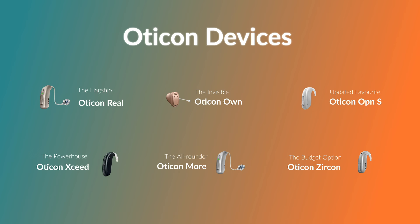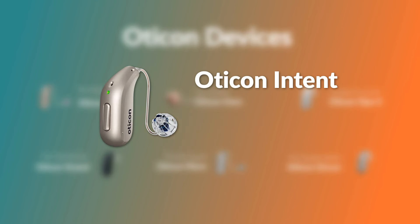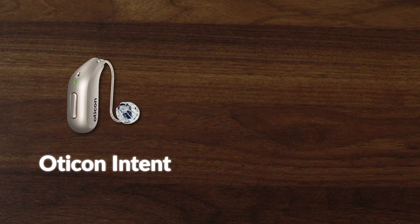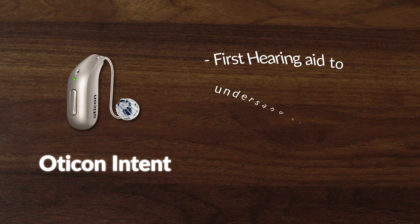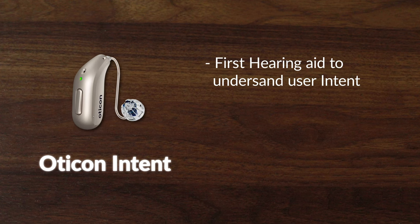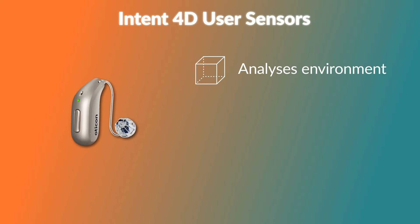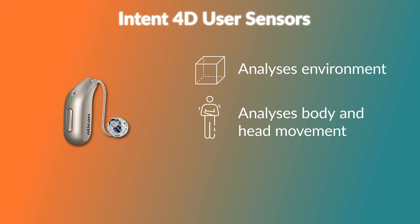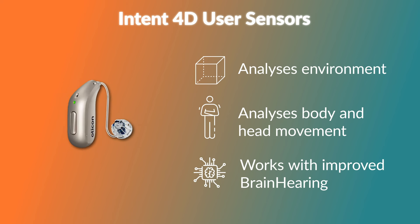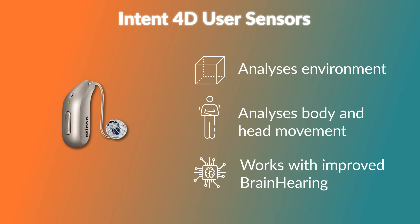And finally, we have to mention the Oticon Intent, which just launched at the end of February 2024. This hearing aid is still very new on the market, but is promising to be the first hearing aid that can actually understand what the user wants to hear, with its 4D user intent sensors. The sensors not only analyze the environment but also the user, from their head and body movement. They then work in tandem with their improved brain hearing technology to ensure the hearing is optimal for any type of conversation or sound.